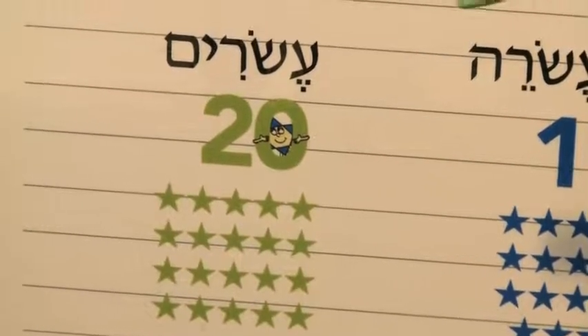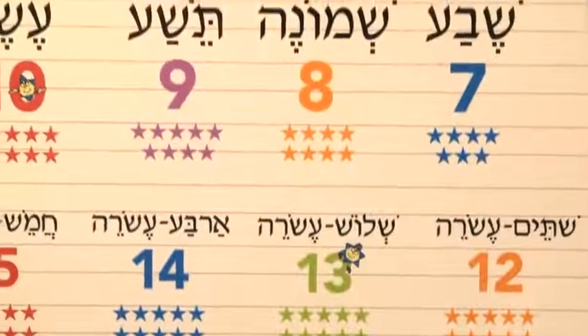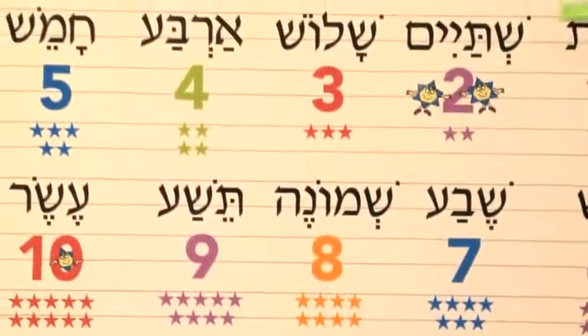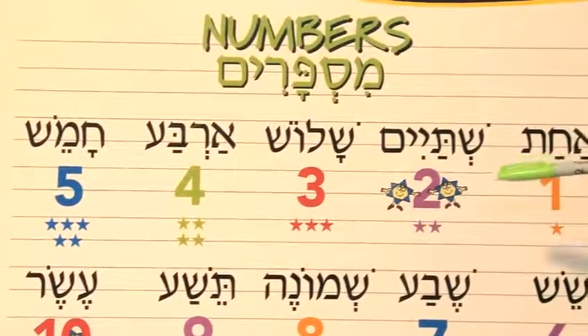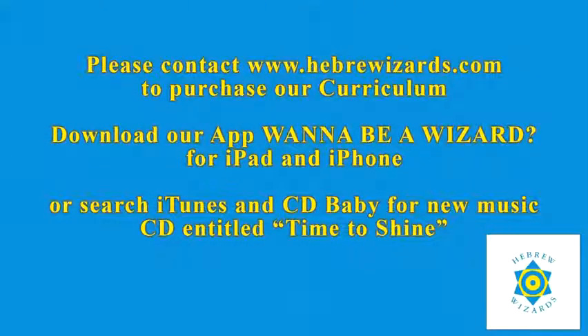Oh my goodness, you did it! Now you have become the greatest Hebrew wizard of all, naming all twenty. Congratulations and mazel tov. You've become a Hebrew wizard! Because I want to be a wizard, yeah, that's what I want to be. I want to be a wizard, yeah — Jewish and free. If you want to be a wizard, yeah, Hebrew can be fun. So we can sing and learn together. Come on, everyone.